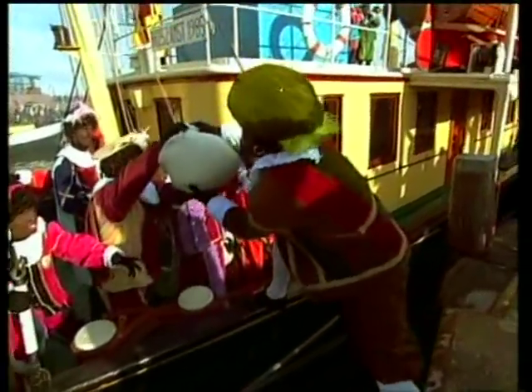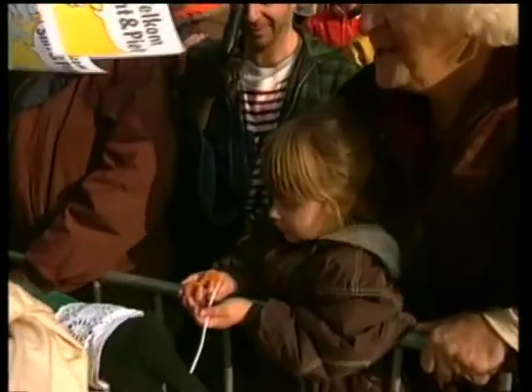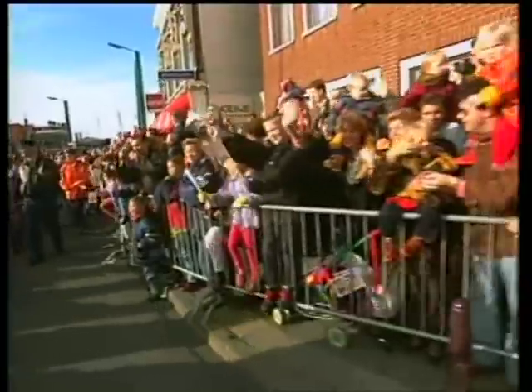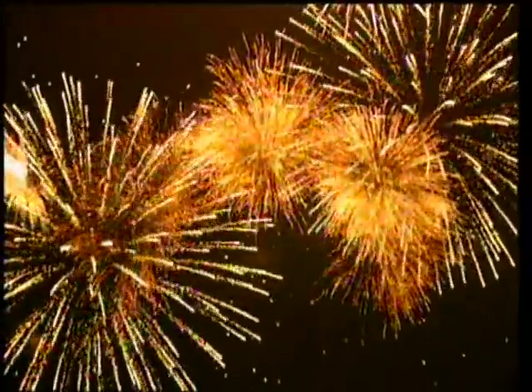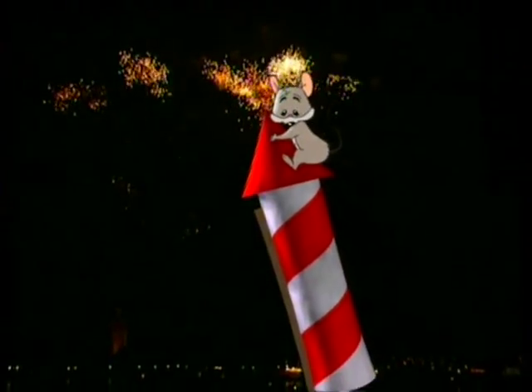The 5th of December is a special day for children. Sinterklaas, St Nicholas, sails to the Netherlands in his steamship and he and his helpers give everyone sweets and presents. And at the end of the year, the Dutch welcome the New Year with a big bang.